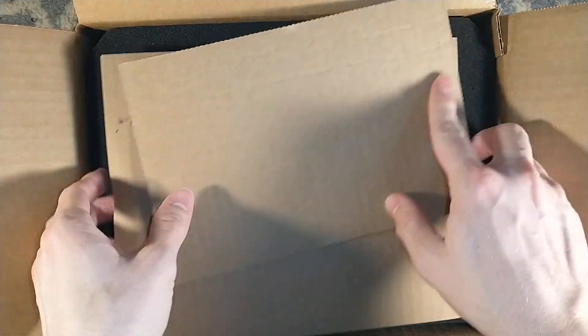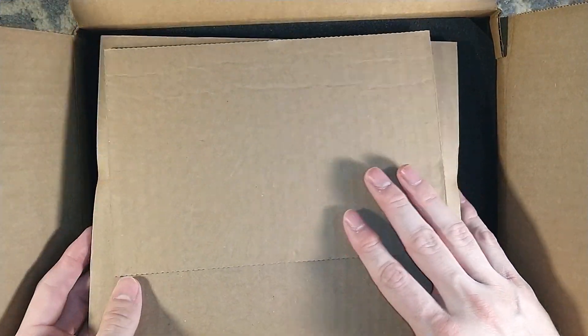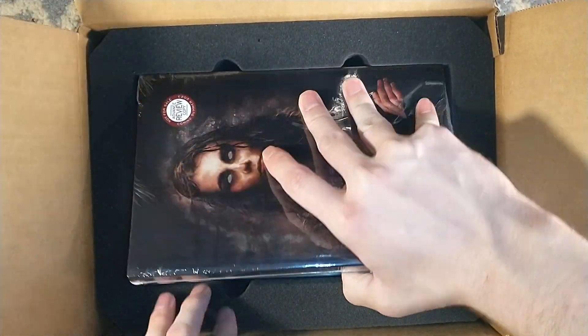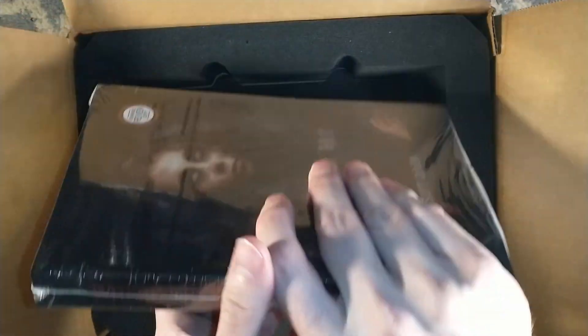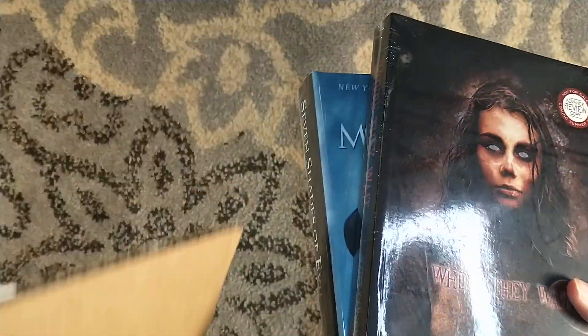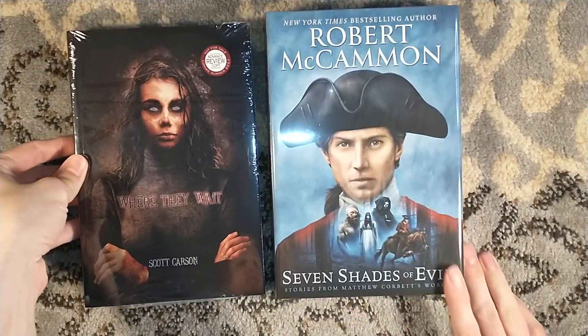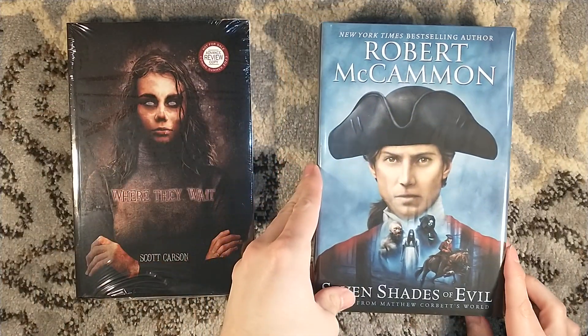This is the trade edition of Robert McCammon's newest title, Seven Shades of Evil, plus an ARC for Where They Wait, which is the next title coming from Levidian Publications.